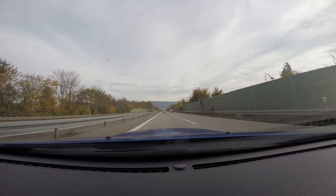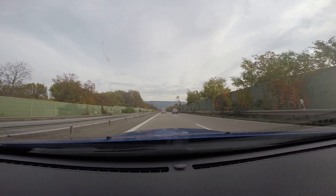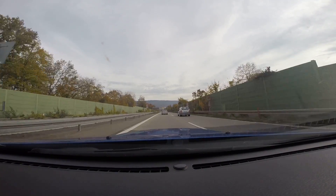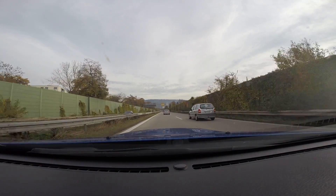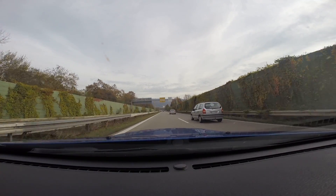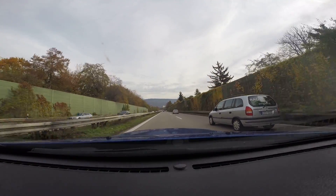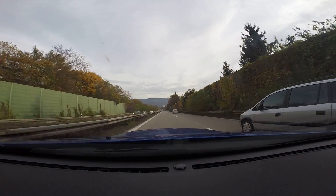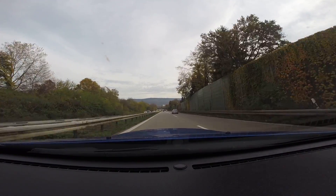All right, here we are supposedly pulling into Heidelberg. Down to 70 kilometers, which is about 40 miles an hour — 45, something like that. I'm just gonna drive around and see what's around here because I've never driven down here before. And record it too, so I'll have a record that yes, I've been here.